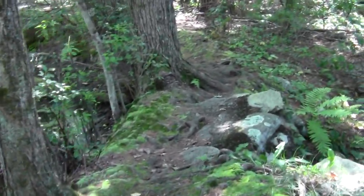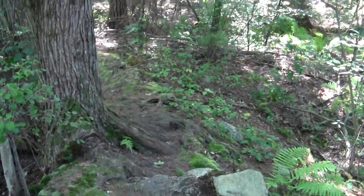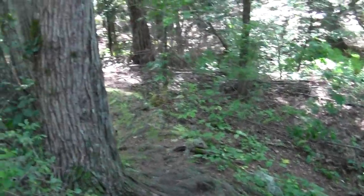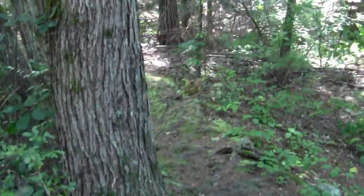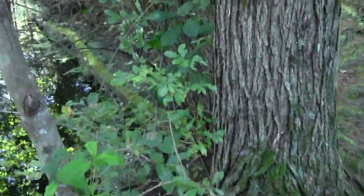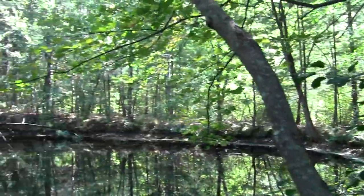Looks like old retainer structures. This is cool. Great moss. Sense of quiet.